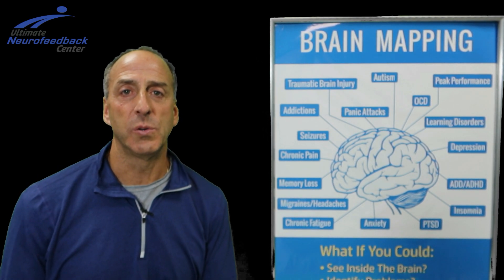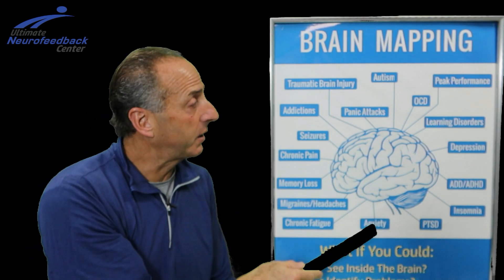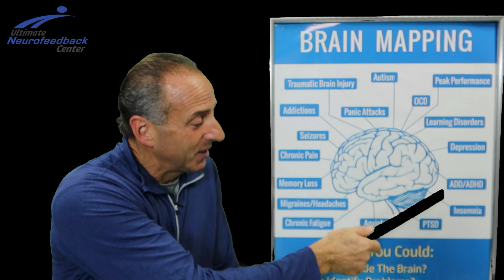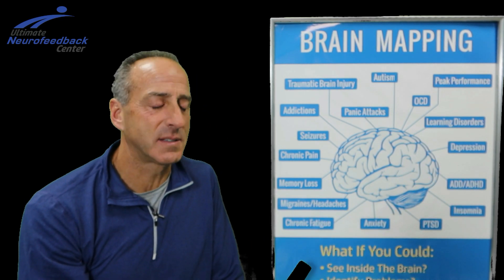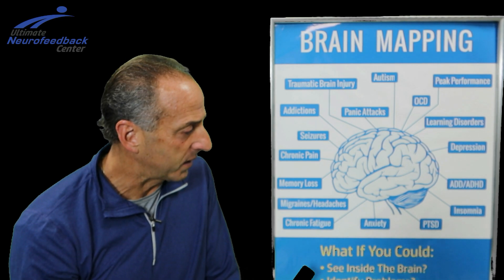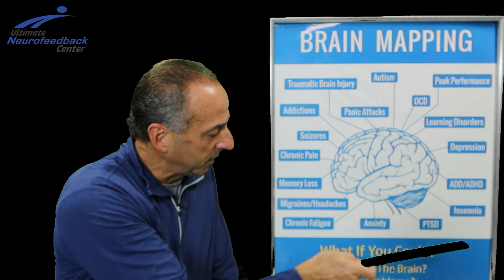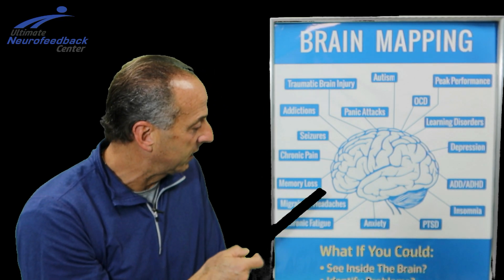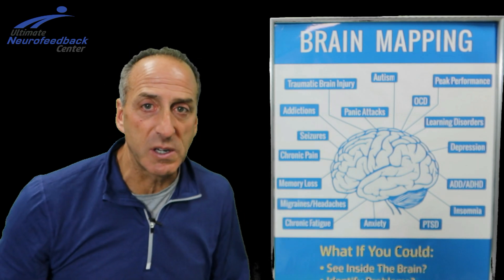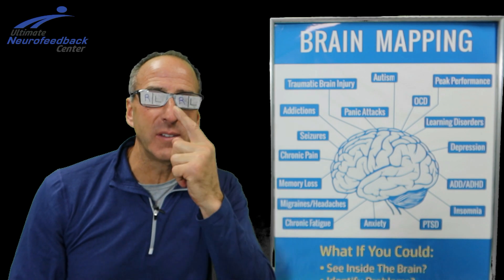As you saw in that diagram, the glasses can address a wide range of conditions — from learning disorders and depression, especially in this era with COVID and people locked up, to insomnia, anxiety, chronic fatigue, memory loss, addictions, traumatic brain injuries, and panic attacks. Yeah, I like to have fun putting on crazy glasses, but there's serious science behind this.